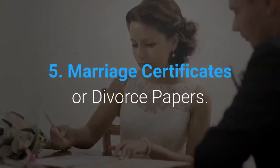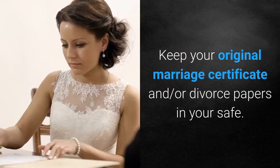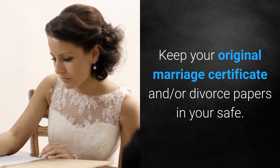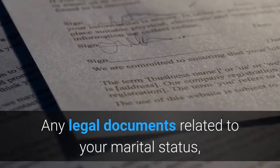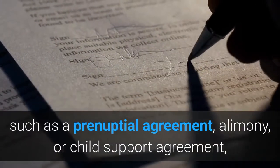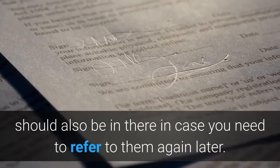5. Marriage Certificates or Divorce Papers. Keep your original marriage certificate and/or divorce papers in your safe. Any legal documents related to your marital status, such as a prenuptial agreement, alimony, or child support agreement, should also be in there in case you need to refer to them again later.